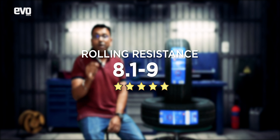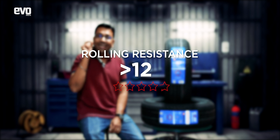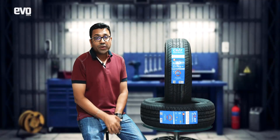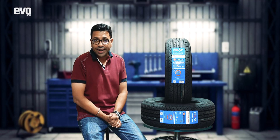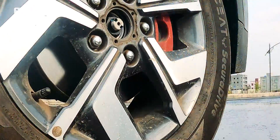A rolling coefficient between 8.1 and 9 gets 4 stars, and it goes on — anything more than 12 gets scored with zero stars. Also important when you buy a tire is the wet grip, and that's something the label also highlights. A better wet grip rating raises the overall tire rating.